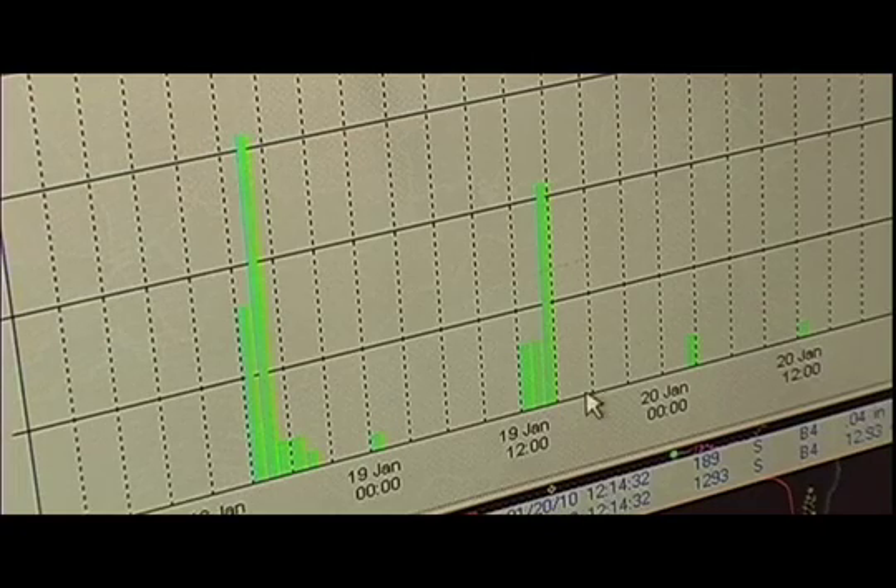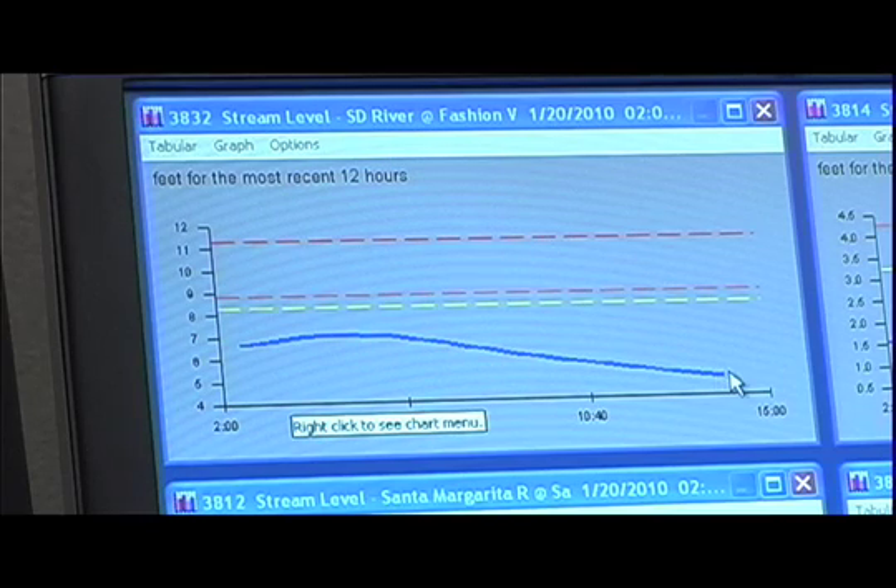These stations are made up of rain gauges, stream gauges, weather stations, lake level stations, and these all report events in real time by radio to our offices.